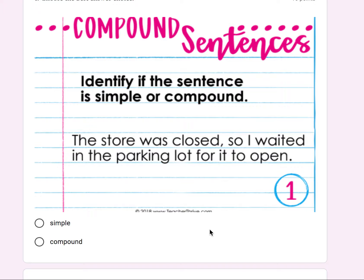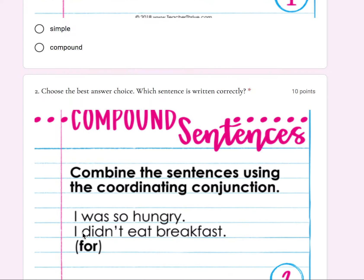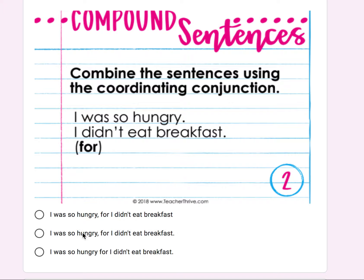Number one: identify if the sentence is simple or compound. 'The store was closed, so I waited in the parking lot for it to open.' Is it simple or compound? Number two: combine the sentences using the coordinating conjunction. 'I was so hungry. I didn't eat breakfast.' Use 'for.'